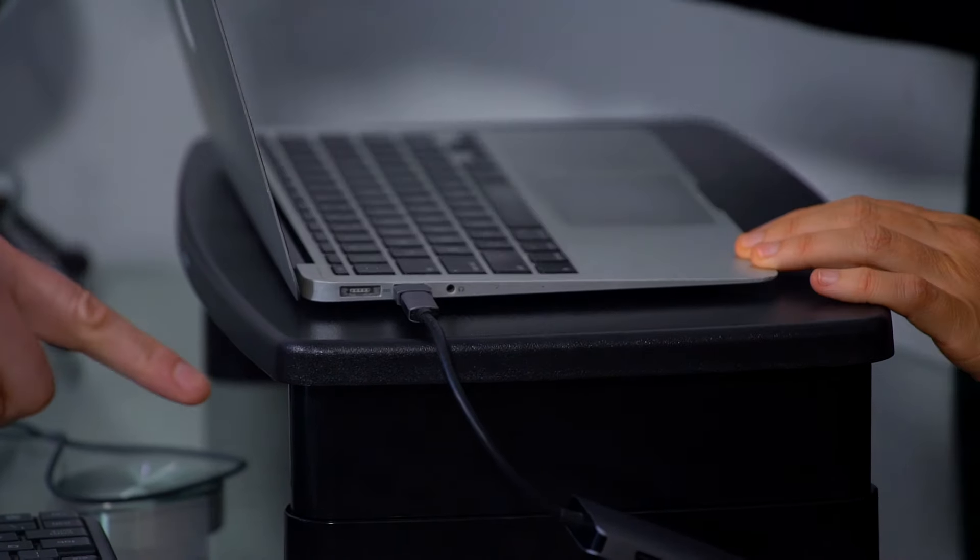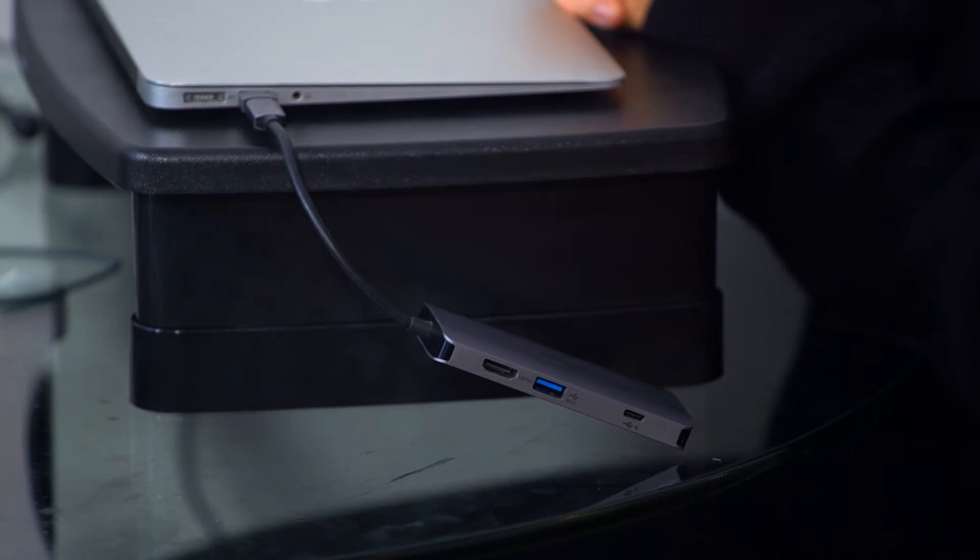And the one thing we haven't even mentioned — the first thing everyone does when they get into the office: plug their phone in to charge. That's another USB slot. This hub has eight connections in total — three USB-A ports, one USB-C, an HDMI, and a couple of SD card slots. You just plug it in, and you get back the USB-C slot you used plus three additional connections.